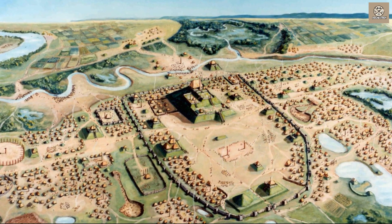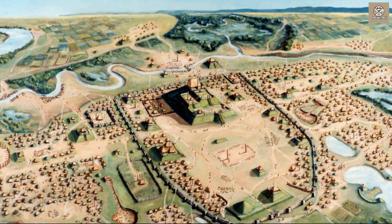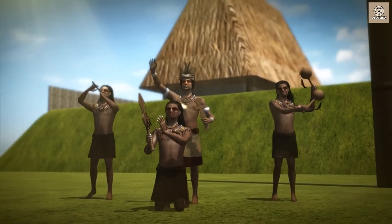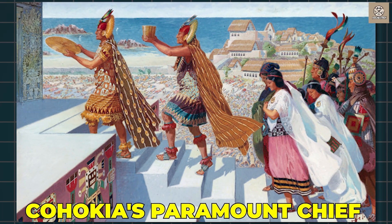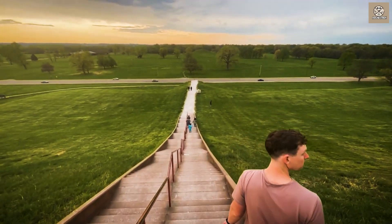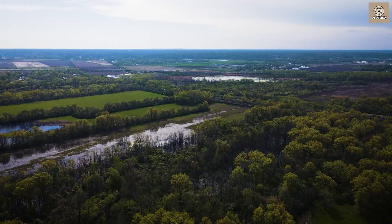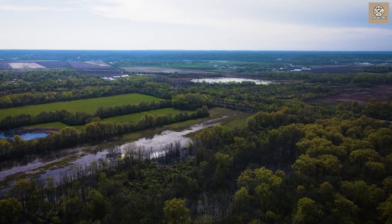Recently, archaeologists discovered an additional 50 mounds clustered around Cahokia's central precinct using LIDAR scans. Digs at a large mound five miles south of downtown Cahokia uncovered a council house likely used by outlying subject rulers paying homage and tribute to Cahokia's paramount chief. New excavations in Cahokia's Grand Plaza found evidence of feasting and craft production areas for regional gatherings. It seems Cahokia's influence as the hub of Mississippian culture stretched for dozens of miles in the region.